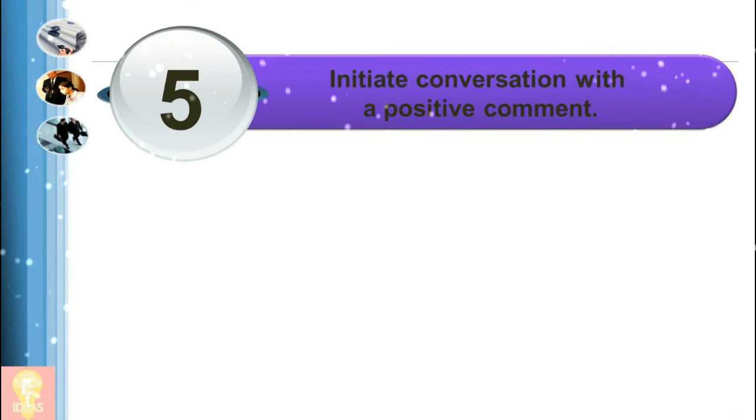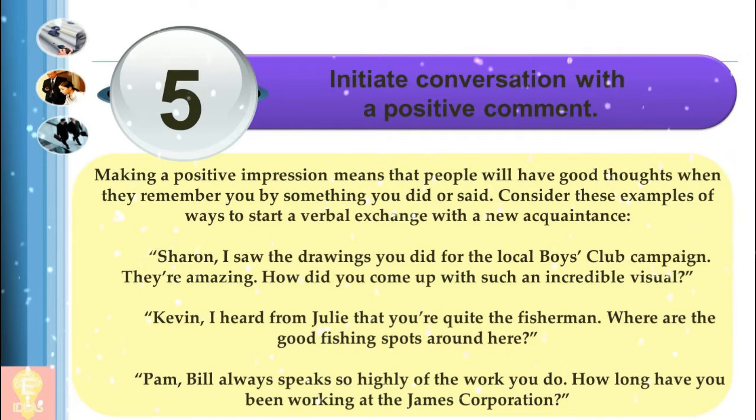5. Initiate conversation with a positive comment. Making a positive impression means that people will have good thoughts when they remember you by something you did or said. Consider these examples of ways to start a verbal exchange with a new acquaintance: "Sharon, I saw the drawings you did for the local boys club campaign. They're amazing. How did you come up with such an incredible visual?" "Kevin, I heard from Julie that you're quite the fisherman. Where are the good fishing spots around here?" "Pam, Bill always speaks so highly of the work you do. How long have you been working at the James Corporation?"